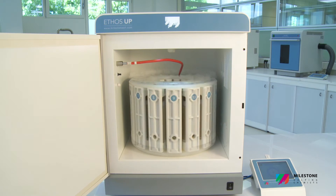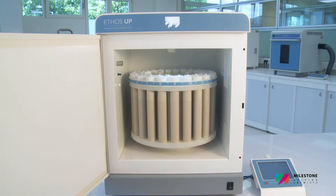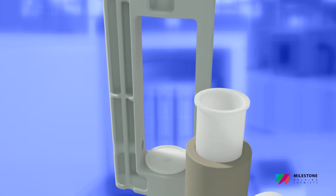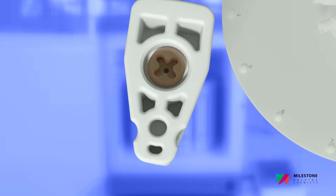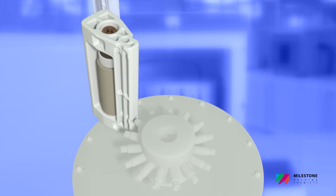Milestone Connect also provides remote control of the microwave system. Two completely new rotors offering both high-quality digestion and high sample throughput are available for the Ethos UP. The SK-15 is a high-pressure rotor featuring up to 15 TFM vessels with a volume of 100 milliliters, suitable for all applications.